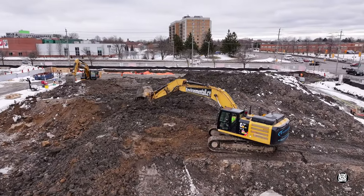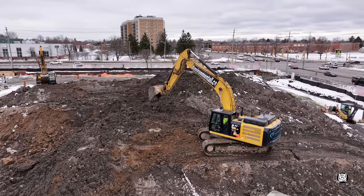Of course, whatever else was going on, the removal of spoil continued.